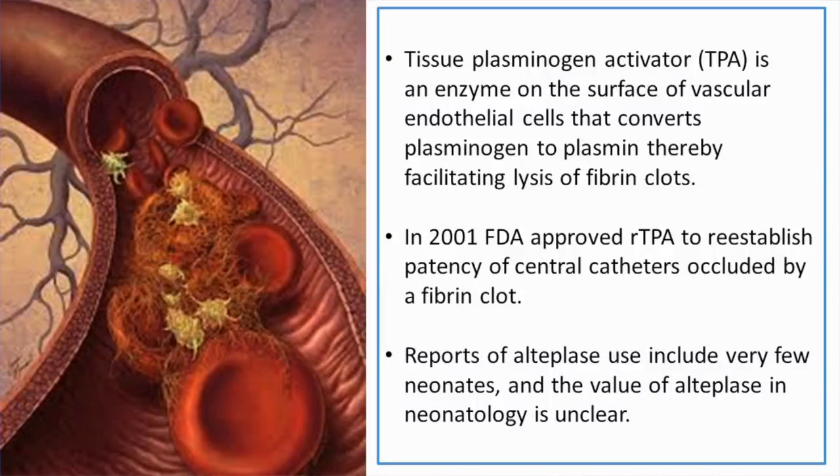Tissue plasminogen activator, or TPA, is an enzyme on the surface of vascular endothelial cells that converts plasminogen to plasmin and facilitates the lysis of developing fibrin clots.